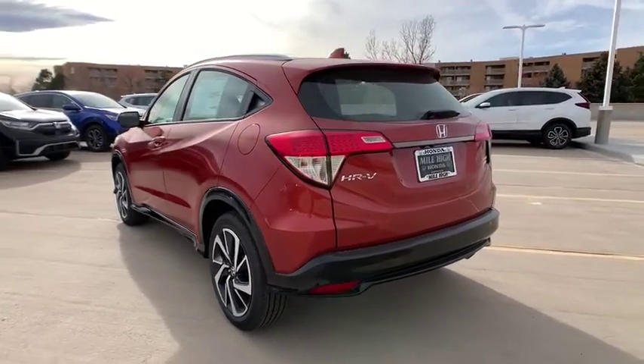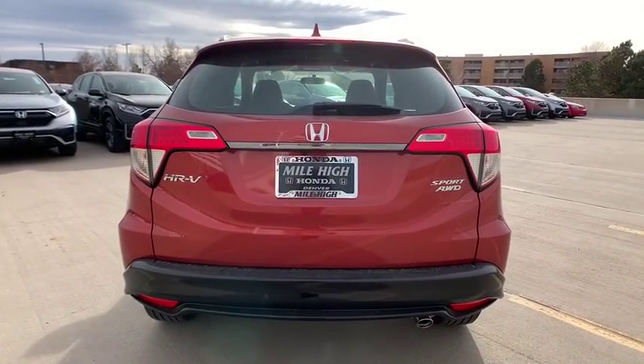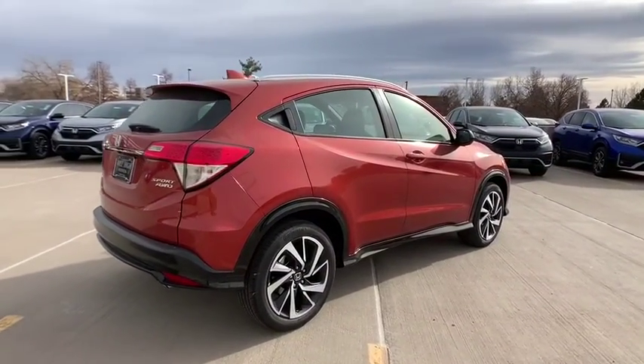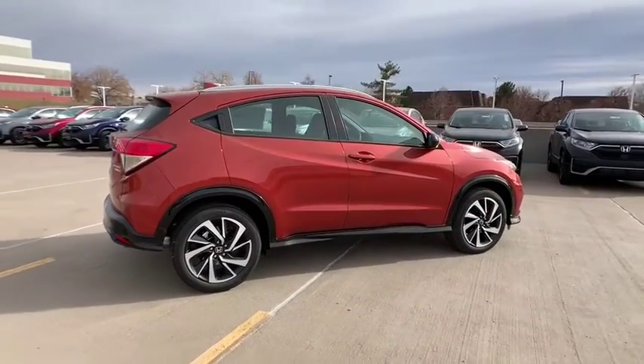Here are some of this vehicle's great options: traction control, stability control, steering wheel audio controls, backup camera, all-wheel drive, anti-lock braking system, keyless entry, Bluetooth, dual airbags, leather-wrapped steering wheel, alloy wheels.